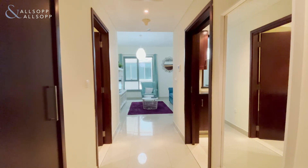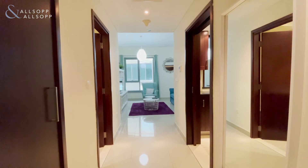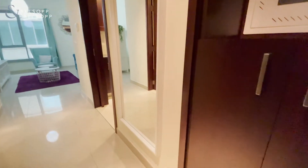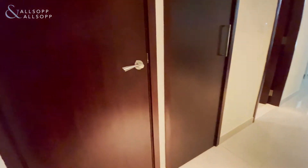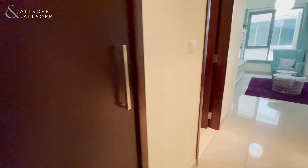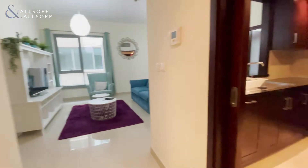Hello, this is Jake from Allsop and Allsop. Today we have a two-bedroom, two-and-a-half bath at 29 Boulevard available for sale. As you walk in, on your right and left you have built-in storage. This is your utility room, which houses the boiler, as well as more storage.